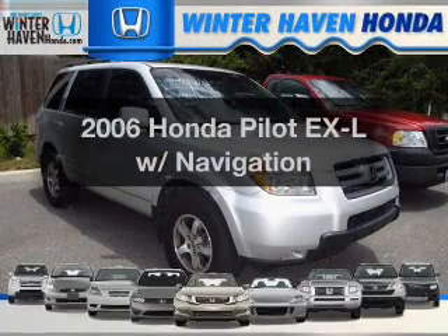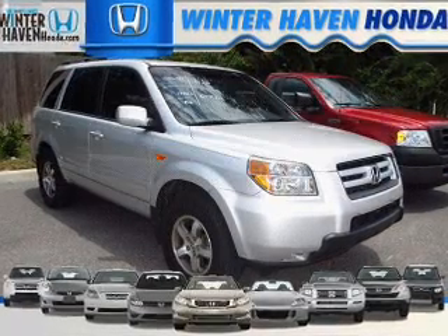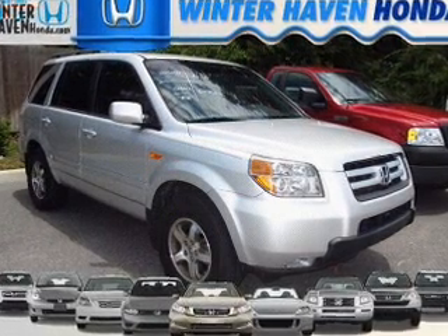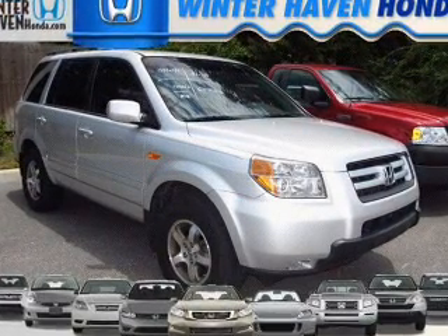Presenting the 2006 Honda Pilot. This is the set of wheels you've been looking for, with a reliable six-cylinder engine connected to a smooth-shifting five-speed automatic transmission.